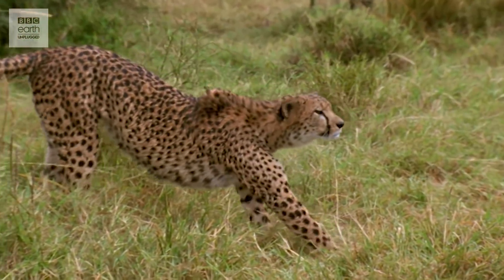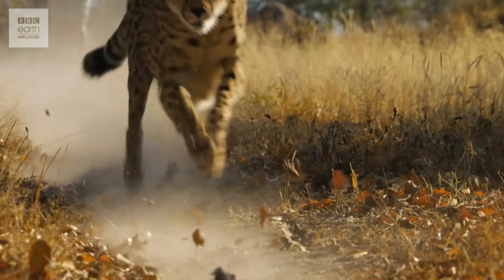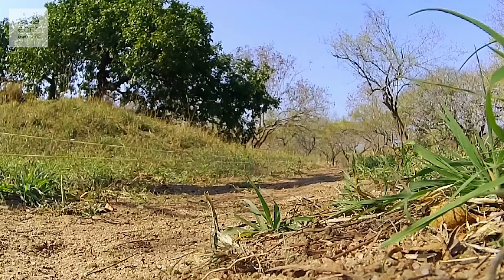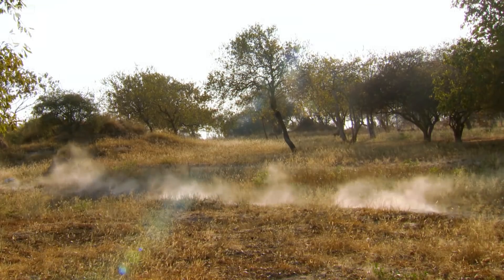The cheetah might not be the biggest of the big cats nor the most ferocious, but it is without a doubt the fastest. Not only is it capable of astounding top speeds of more than 60 miles an hour, but it can get up to speed incredibly quickly, with an acceleration that's comparable to that of a high-powered sports car.